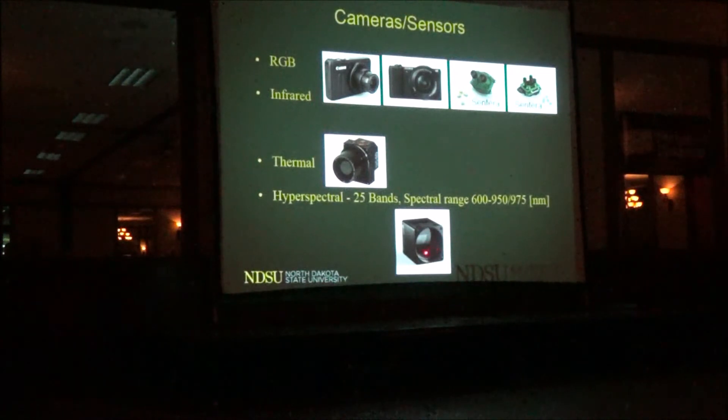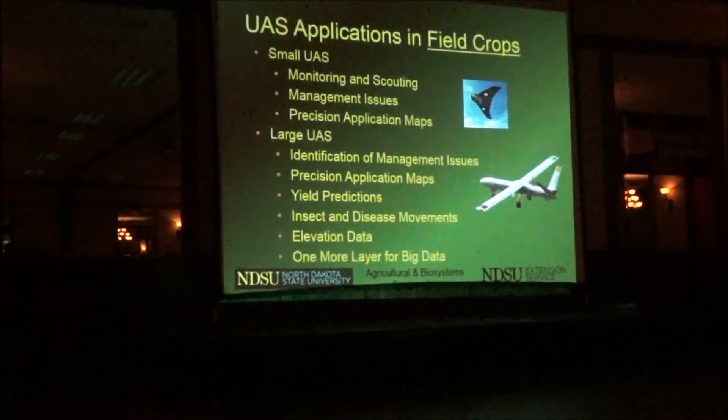This is a hyperspectral camera — just a real small one — but that's a research camera. It takes a lot more of the electromagnetic spectrum.